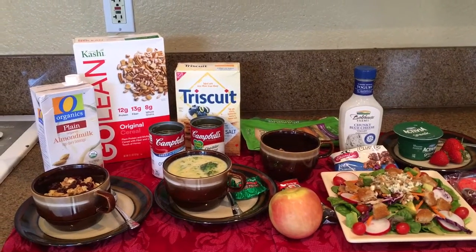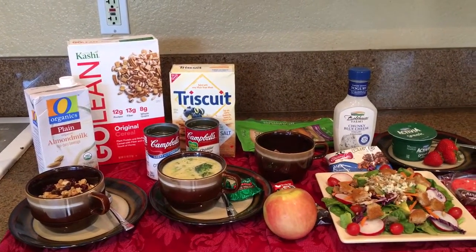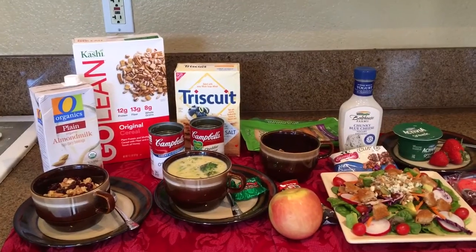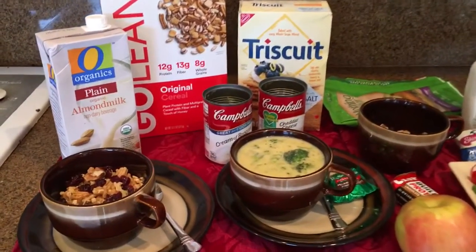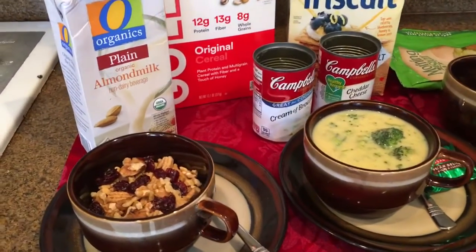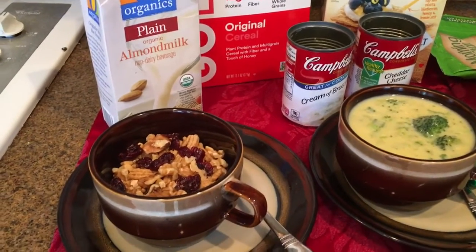Hi everybody, this is Missy and I've gotten a request to find out what I eat every day. It's kind of boring but I thought I'd let you know — this is a pretty honest example.